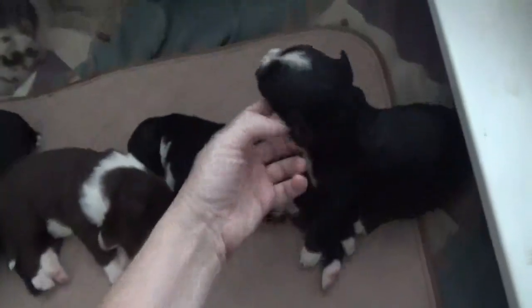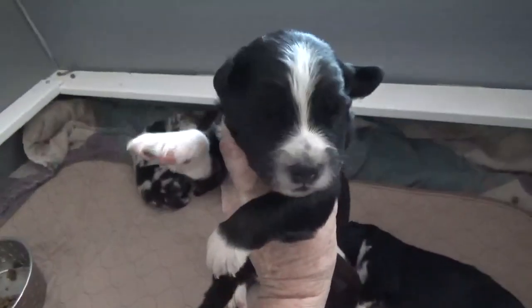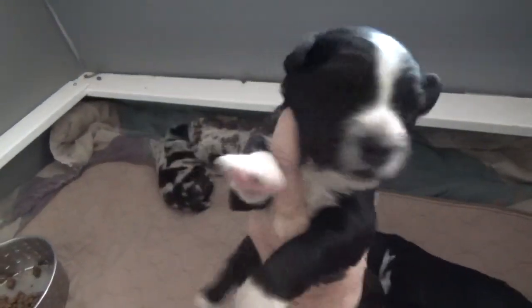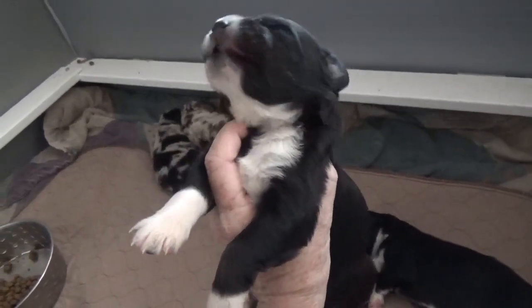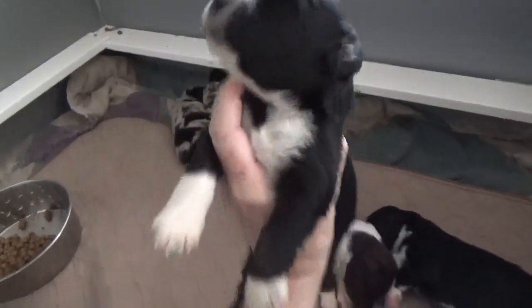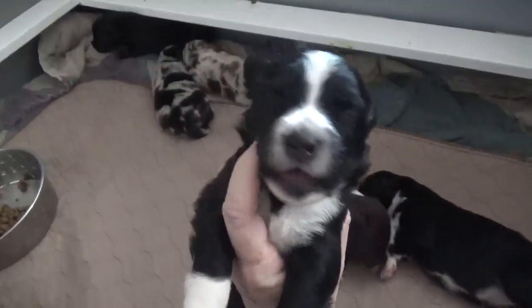This is Jera, another black tri-female. I think I see a freckled face in her future. She's so cute. There's a right sock and a left booty. And that is Jera.